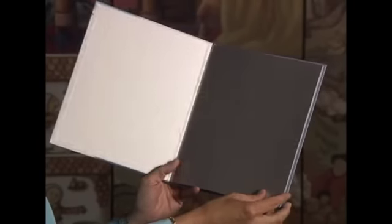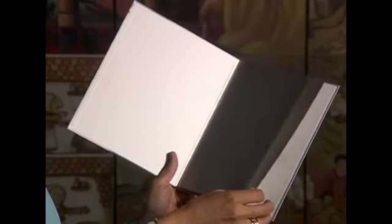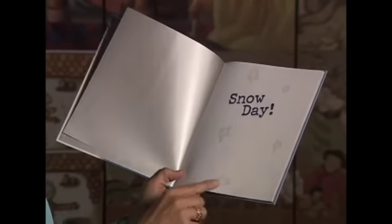And when you read aloud, your voice should show it. The endpapers are silver, like winter, like icicles. We have snowflakes, the title page.